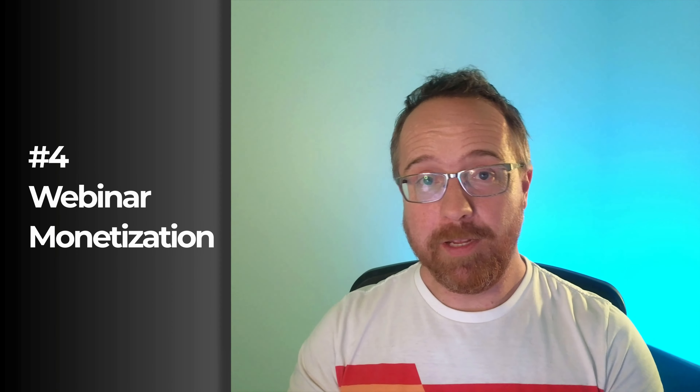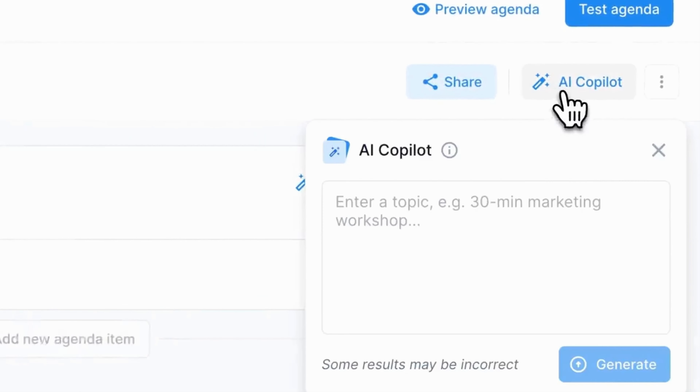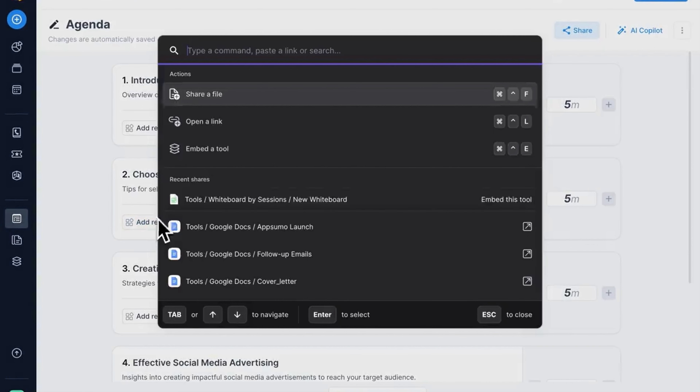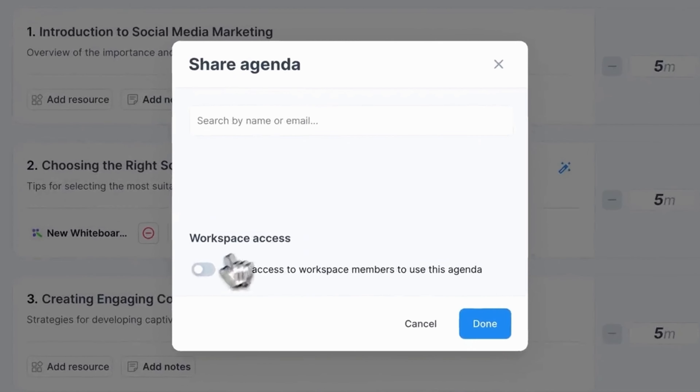The fourth way Sessions is going to make you more money is with webinar monetization. Webinars are the new town hall, and with Sessions, you're the mayor. Host, manage, and monetize your expertise through ticket sales, product launches, and follow-up campaigns — Sessions webinar monetization is your new revenue stream. Every webinar needs an agenda, and Sessions has advanced agenda tools. An interactive agenda guides your whole webinar, auto-loading slides and projects you predetermine at exactly the right time. The Sessions agenda templates and AI Copilot also save you a boatload of time and help get your meetings and webinars underway faster.